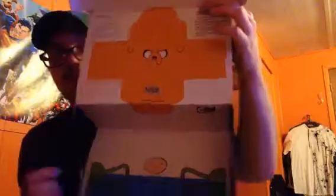Oh my god, speaking of Adventure Time — look what we have here! I don't know what this is all about but I can't wait to find out. I don't know if I can assemble it or whatever, but oh my god, this is so cool.